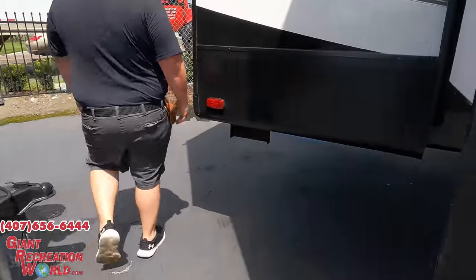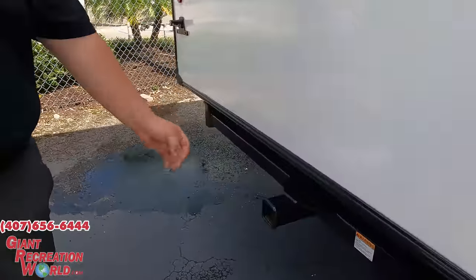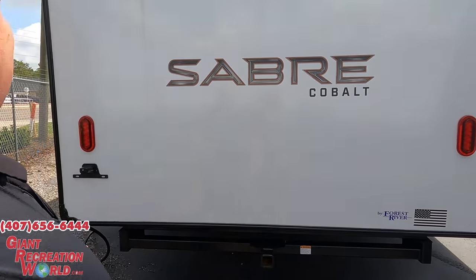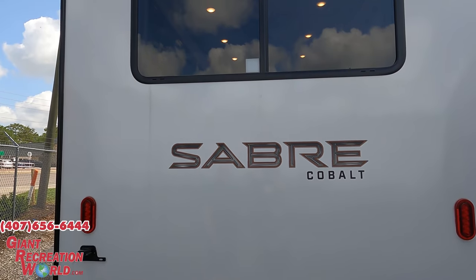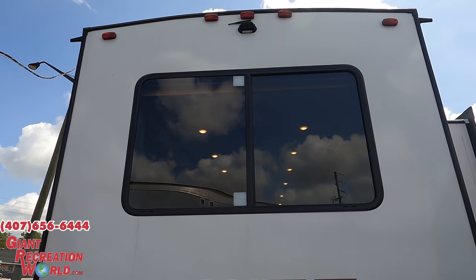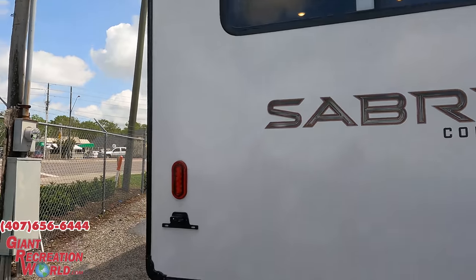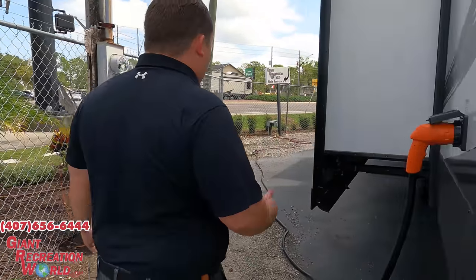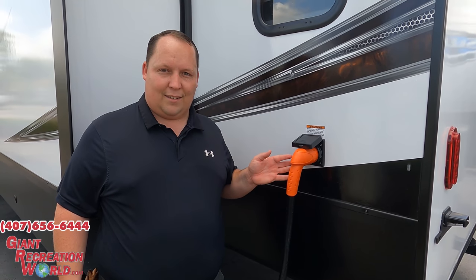Coming around the back we do have a 300-pound hitch — that's going to be for vertical weight. There's no ladder to get up on the back, but it does already have a backup camera, which is a very nice feature. It is going to be a TPO roof with two air conditioning units. And this is the 50-amp service — it's plugged in, so thank you so much to Giant RV World for having this unit plugged in. It's very cool on the inside — we don't have to sweat.